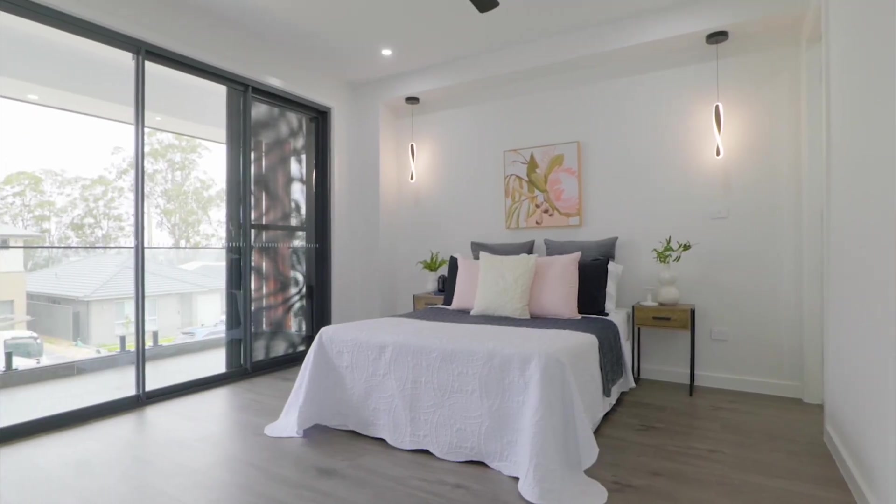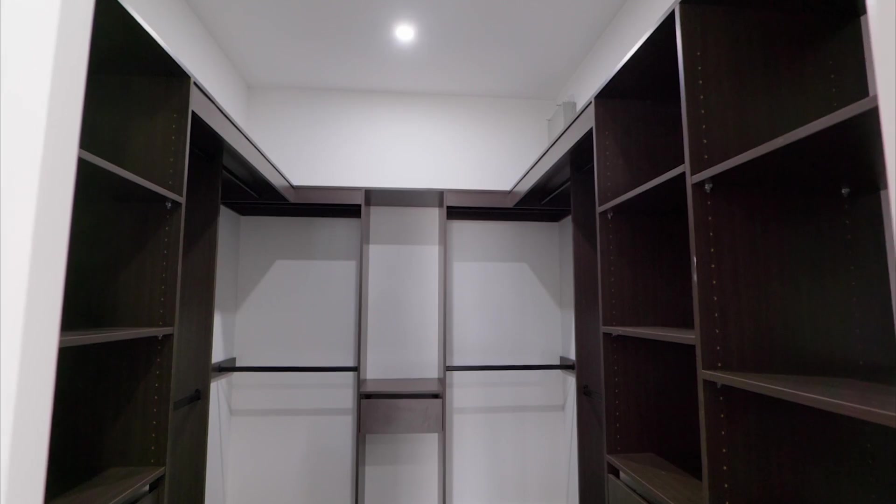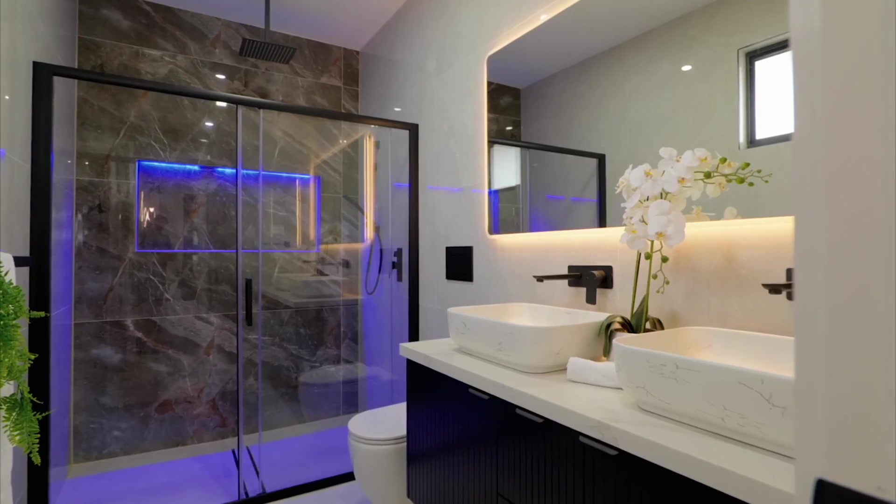The master suite affords palatial proportions, with the luxury of a walk-in robe, a luxe ensuite and a private balcony.